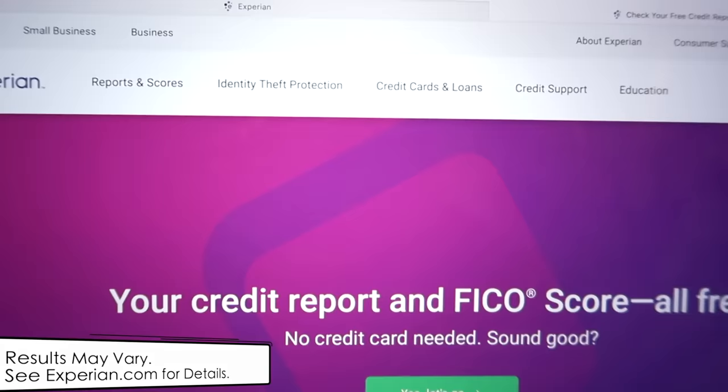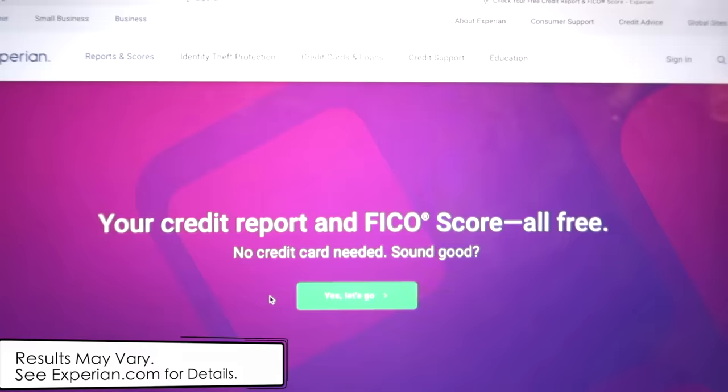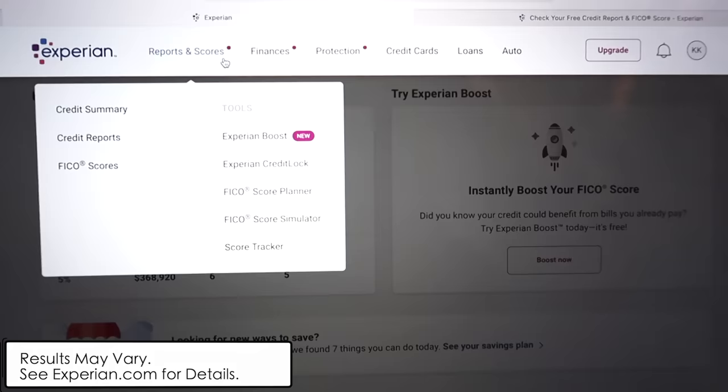I want to give a huge shout out to Experian Boost for sponsoring today's video. Me and Dion are very serious about our financial health, especially when it comes to our credit scores. We actually did not grow up learning much about credit or our FICO scores - how it works and how important it is for big purchases like a new home, a new car, or getting loans. We didn't pay much attention to it until we were in the process of buying our first home almost two years ago. Surprisingly, 90% of top lenders actually use FICO scores, which is why it's so important. Experian allows you to check your FICO score for free and also boost it instantly by an average of 12 points.